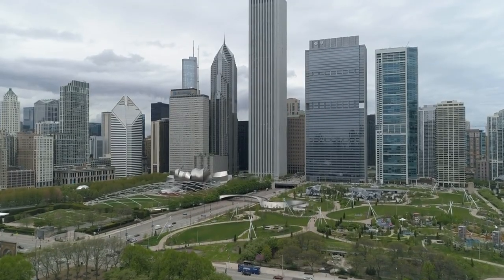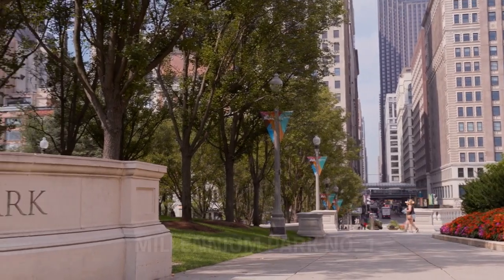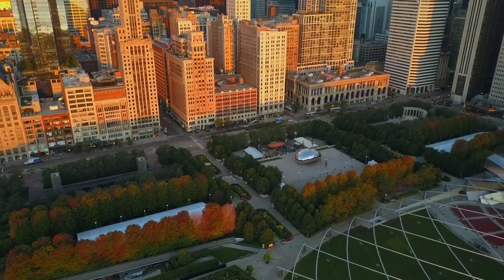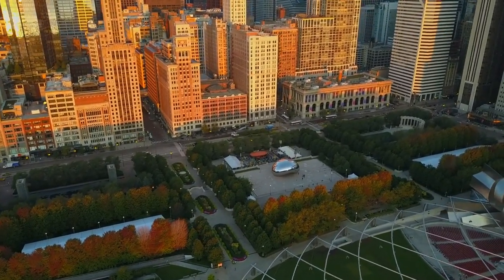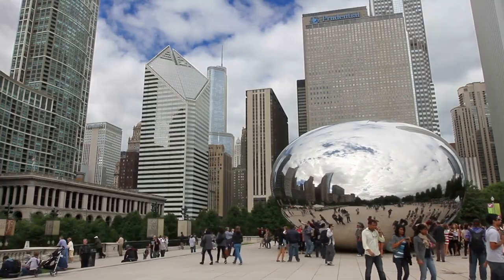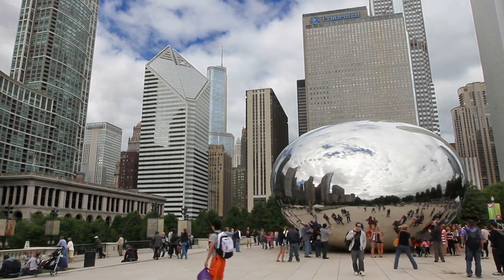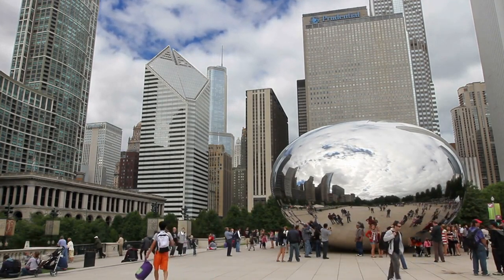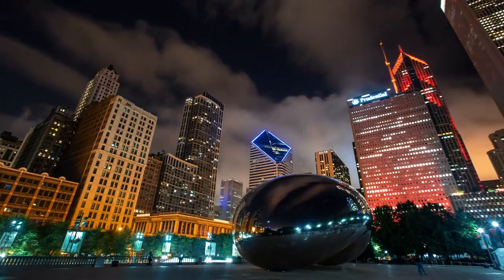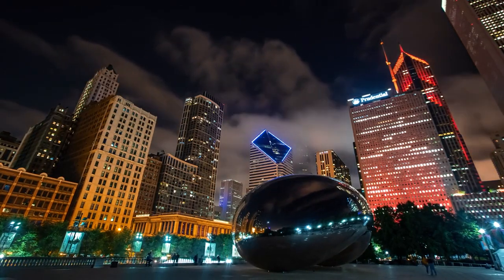First up, we have the iconic Millennium Park. Millennium Park is a sprawling urban oasis in downtown Chicago, spanning 24.5 acres and seamlessly blending art, nature, and modern design. Notable features include the iconic Cloud Gate sculpture, colloquially known as the Bean, which reflects the city's skyline. The Jay Pritzker Pavilion, an architectural marvel designed by Frank Gehry, hosts an array of cultural events, surrounded by meticulously landscaped gardens.